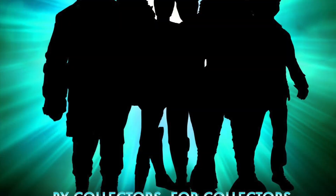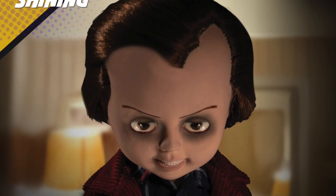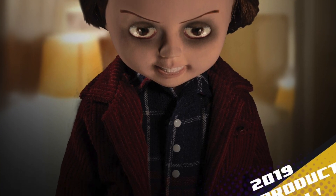They revealed a Roto Adam West Batman, the 18-inch plushie Pennywise, Jack from the Shining Living Dead doll, and they've revealed some of the Mezco 1/12 figures.